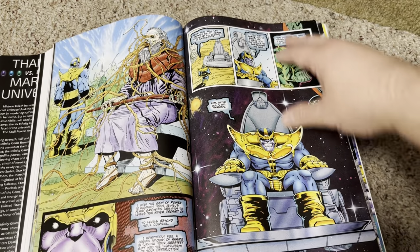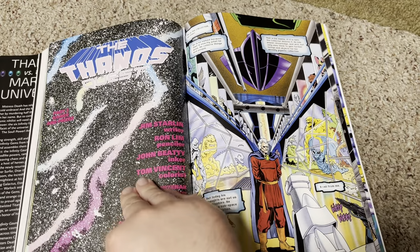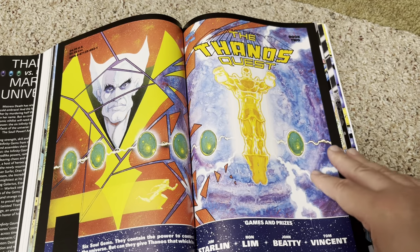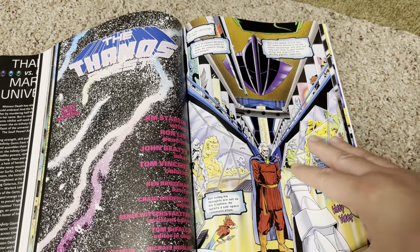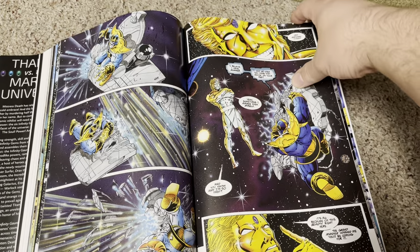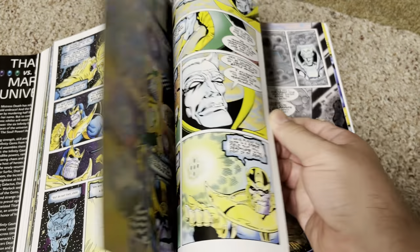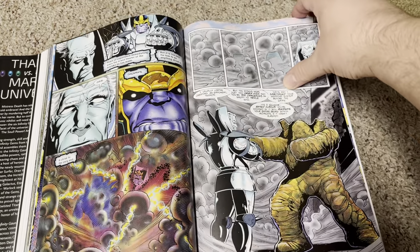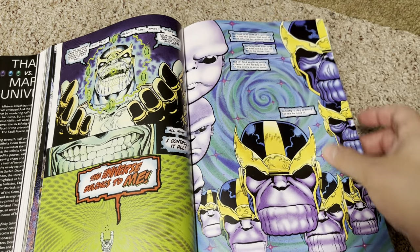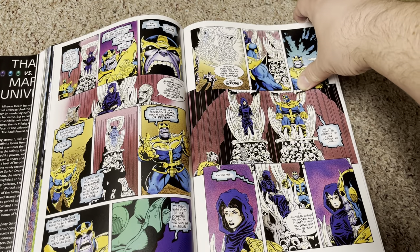The Infinity Gauntlet itself is only six issues, but it's the tie-ins and crossovers that take up a lot of the story. Looks like we've got Adam Warlock in here. Who'd have thought we'd have seen Thanos on the big screen — at the end of the first Avengers movie, wasn't that where we saw Thanos for the first time?